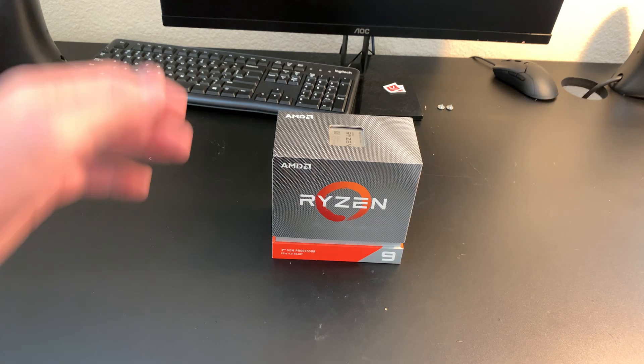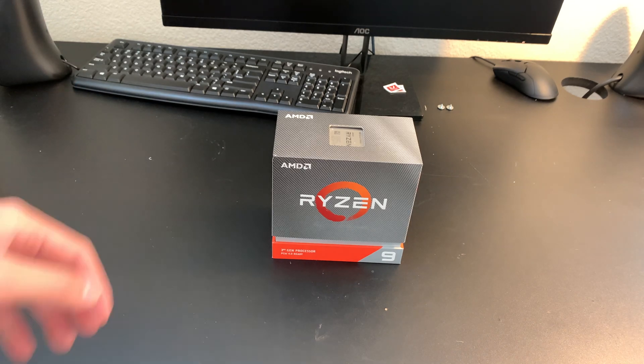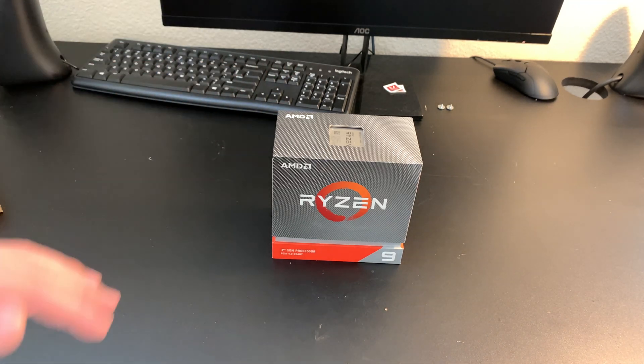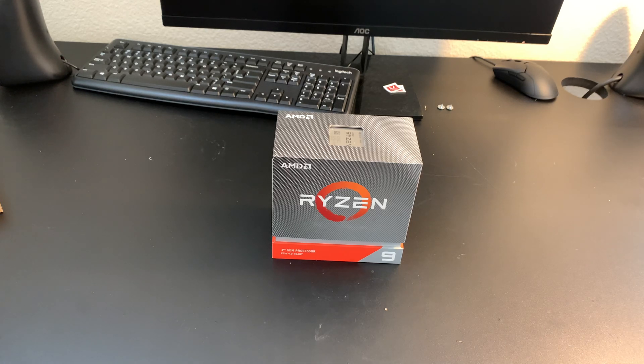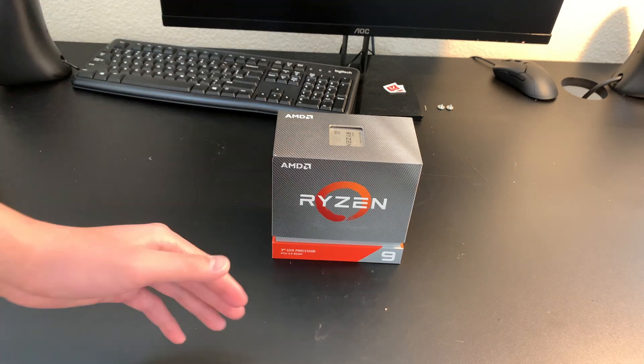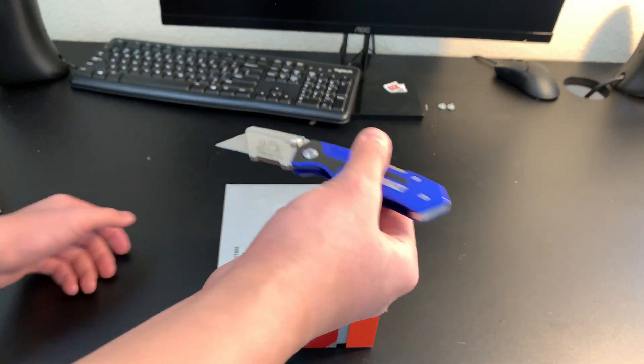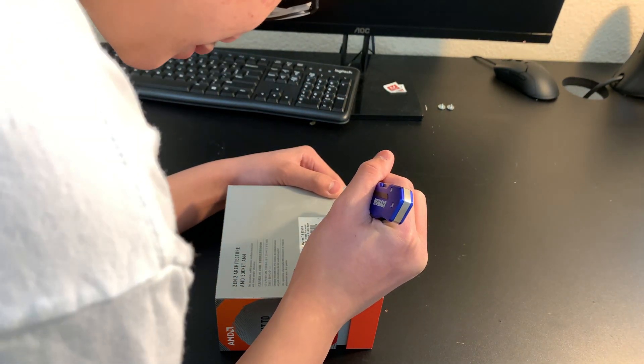What's up guys, this is something special. Today, filming date March 15, 2020, we're unboxing the AMD Ryzen most powerful AM4 socket processor at the moment — the most powerful Ryzen AM4 platform chip right now.